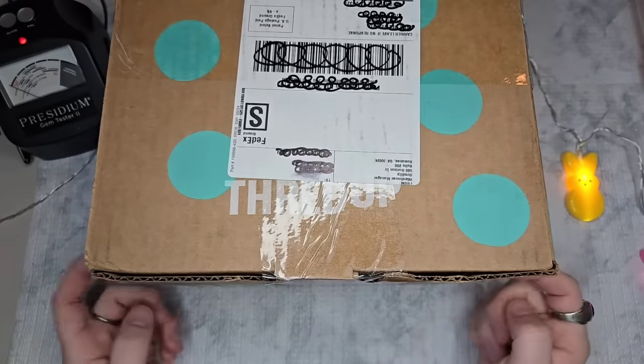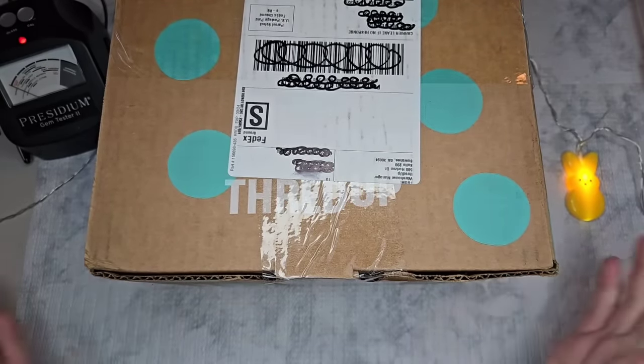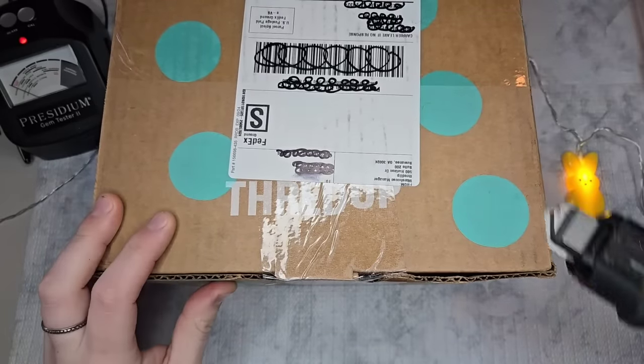Today we have a ThredUP DIY 5lb Jewelry Box. I don't remember when this one came from — we will check the receipt inside.